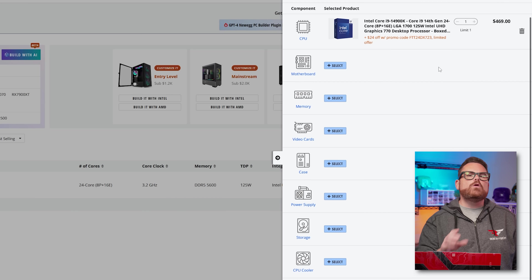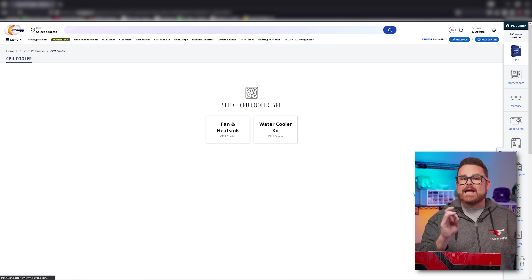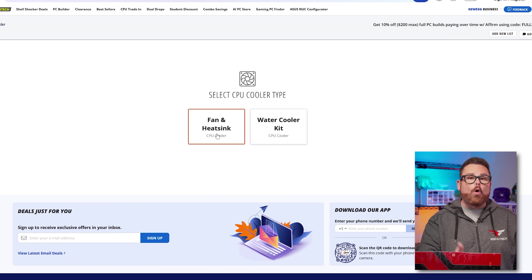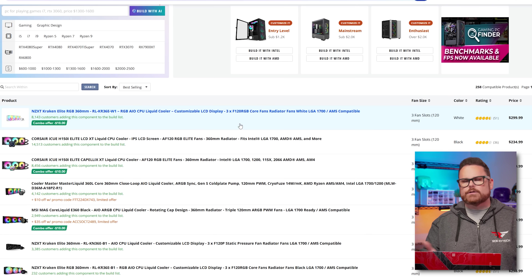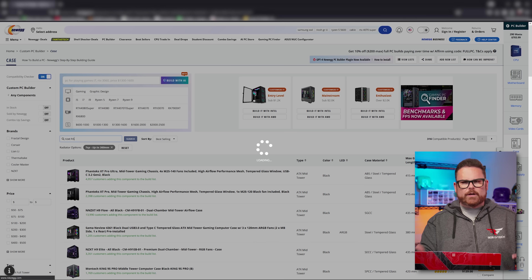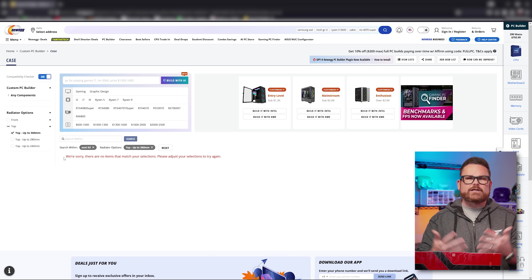You can systematically do this for each component and they even break out into categories. That CPU you just selected is going to need a cooler. When you select a cooler, it's going to ask you whether you want a fan or heatsink air cooler, or an AIO water cooler kit. What's also handy is the builder will keep you from accidentally pairing mismatched components — so you don't choose a case like the NZXT H5 with a 360mm AIO that doesn't actually fit at the top.